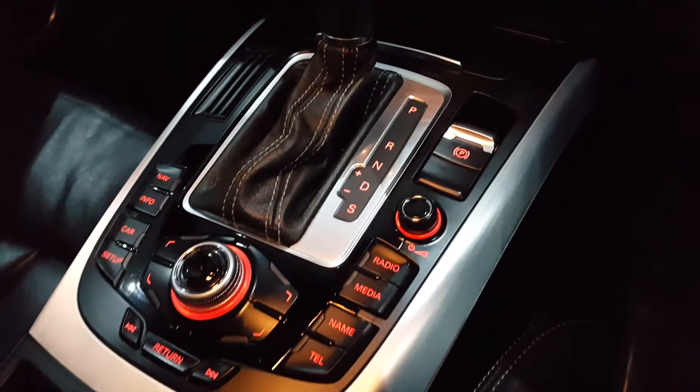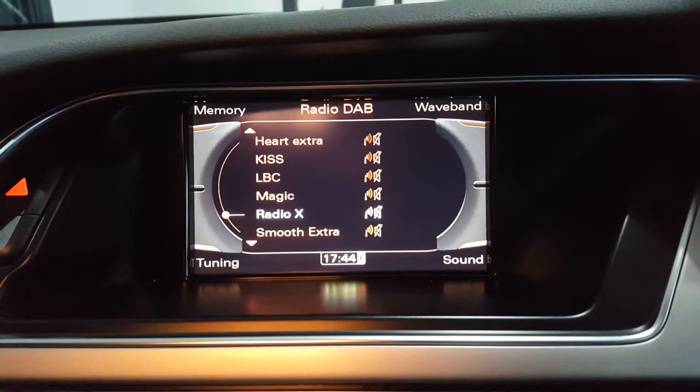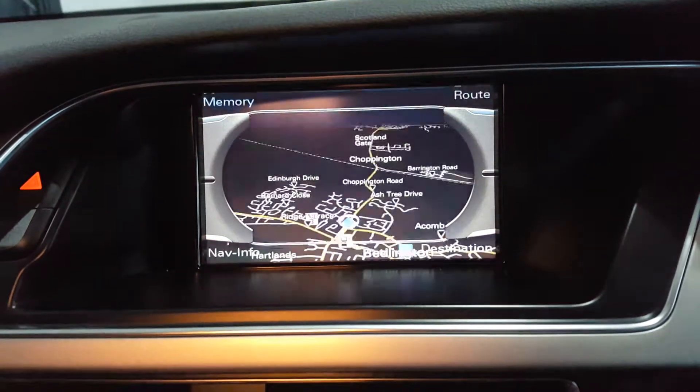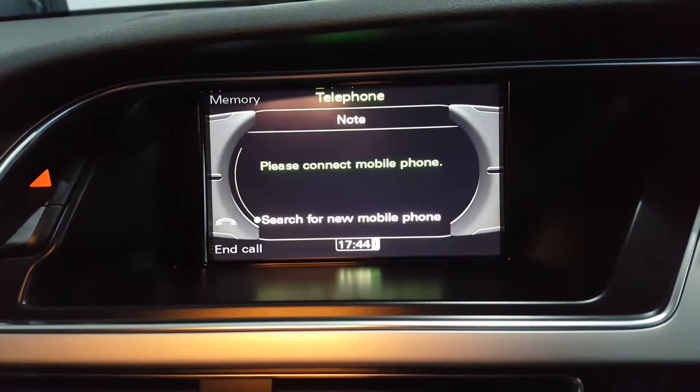There's a brushed aluminium and gloss black centre console and dash trims. In the centre of the dash is a large display unit with DAB digital radio, satellite navigation, and Bluetooth telephone connection.